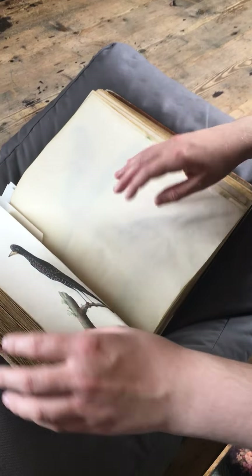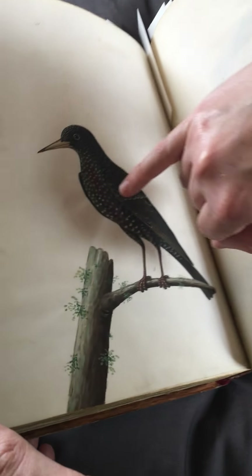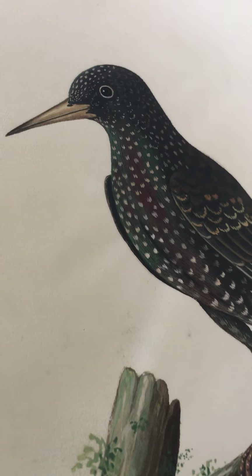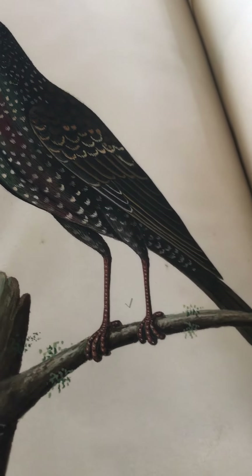You can see through the use of tiny little details like that, which would really help with the classification of all these different birds. Absolutely stunning.